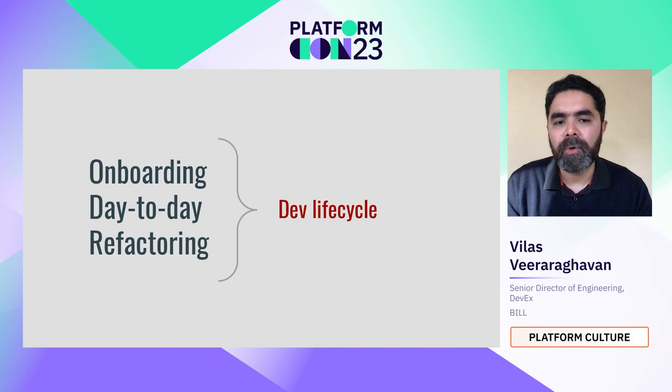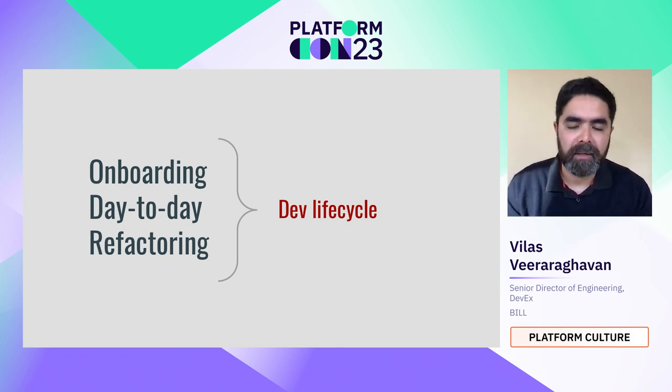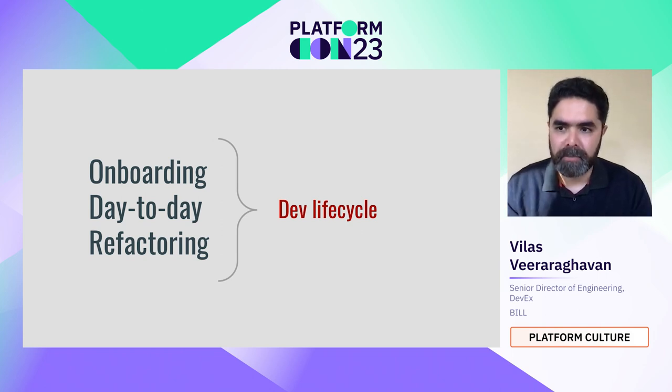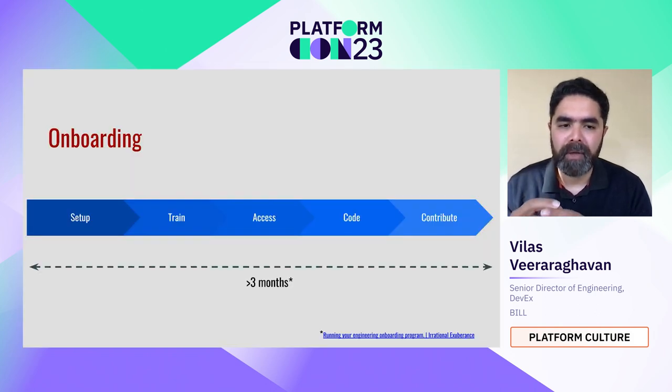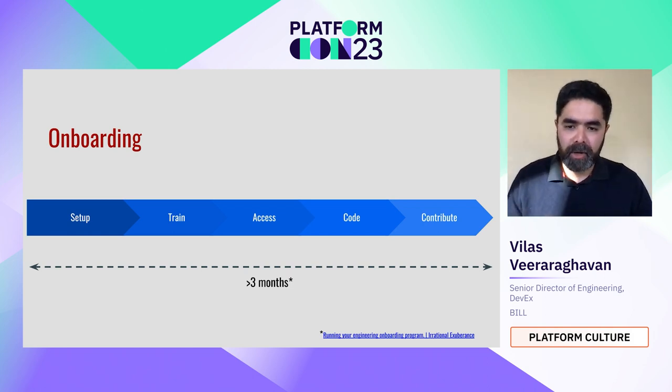So what kind of investments in DevX would give us that kind of improvement in delivery? I'm going to focus on three different aspects of the dev lifecycle: first, onboarding — when the dev comes in and starts working at a new team or company; second, their day-to-day; and third, when they indulge in large-scale refactoring or modernization projects. Let's focus on onboarding first.